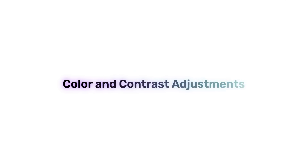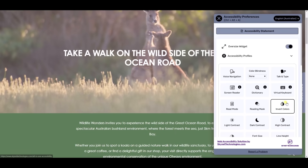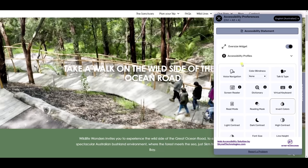The color and contrast adjustment features let users modify a website's color scheme and contrast settings to improve readability. This is helpful for individuals with visual impairments, including color blindness, ensuring a more comfortable and accessible browsing experience.